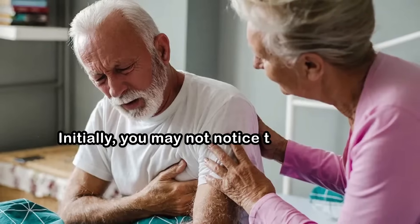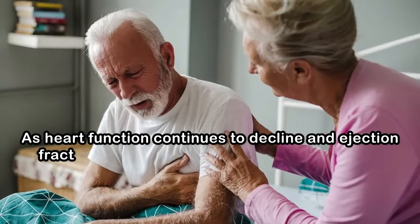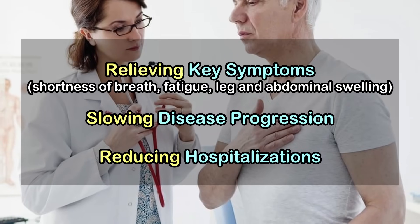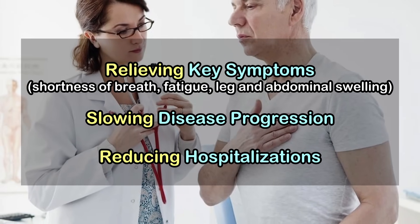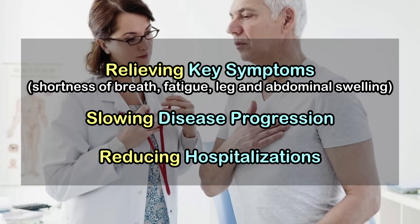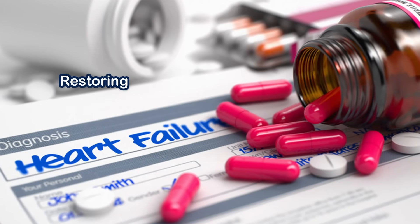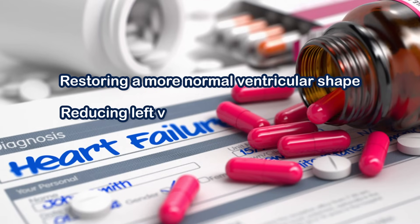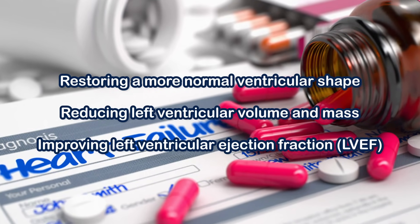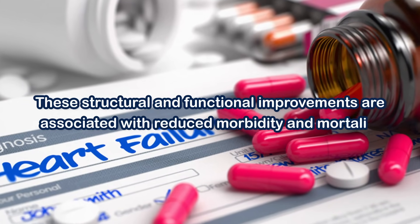Initially, you may not notice the effects of a slightly reduced ejection fraction, but as heart function continues to decline and ejection fraction worsens, you can become seriously ill. Therapies are aimed not only at relieving key symptoms such as shortness of breath, fatigue, and leg and abdominal swelling, but also at slowing disease progression and reducing hospitalizations. Several medical therapies have been shown to promote reverse remodeling — restoring a more normal ventricular shape, reducing left ventricular volume and mass, and improving left ventricular ejection fraction. These structural and functional improvements are associated with reduced morbidity and mortality.